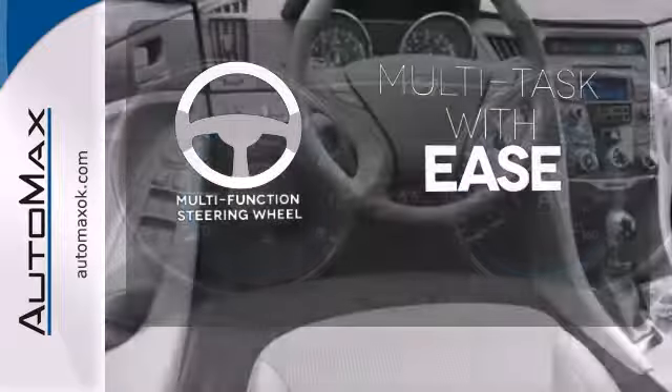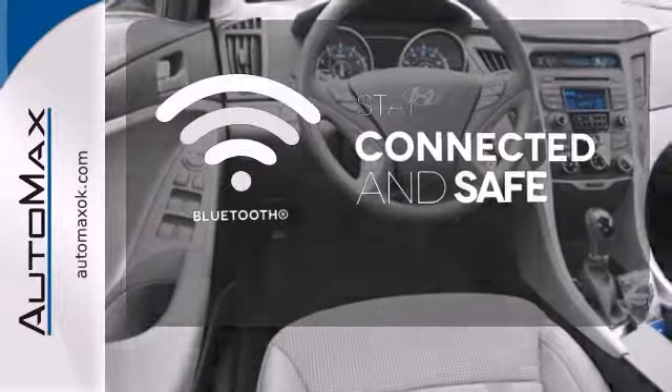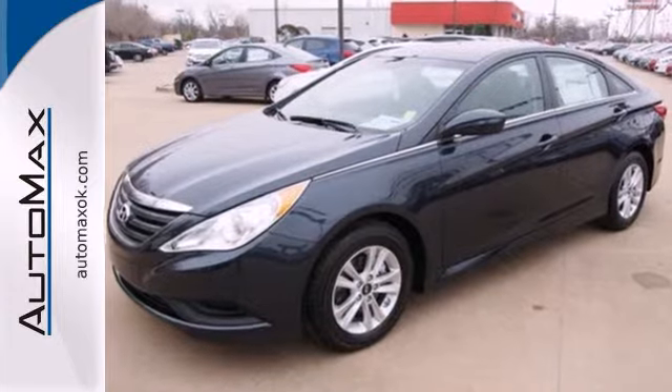A multifunction steering wheel makes multitasking a touch easier. Bluetooth wireless technology keeps you in command and in touch. The heated mirrors let you see behind you without all the work. This ride is ready to pamper you.